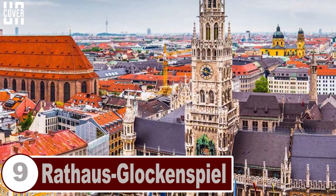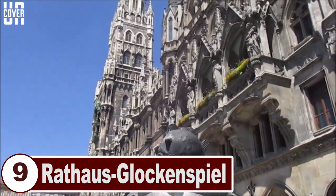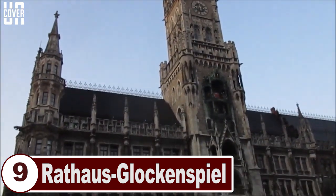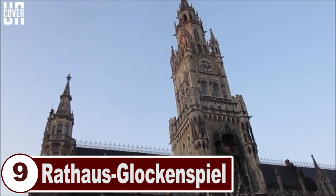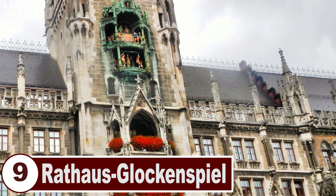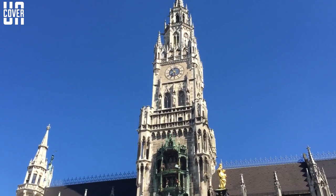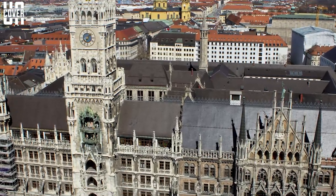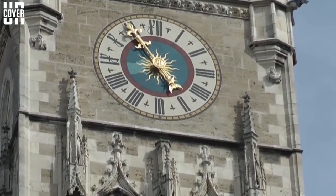Number 9: Rathaus Glockenspiel. The Rathaus Glockenspiel is located in Marienplatz, Munich, and is a major tourist attraction. It is part of the new town hall, installed during its second construction phase in 1908. It has 32 life-sized figures that come to life every day at 11 a.m., and at 12 p.m. and 5 p.m. during summers, reenacting two stories from the 16th century, after which a small rooster chirps thrice, just like a cuckoo clock.